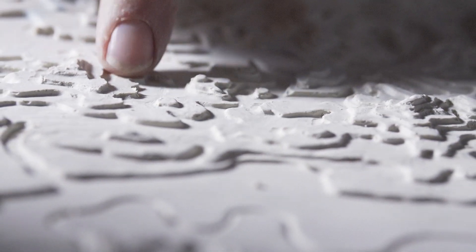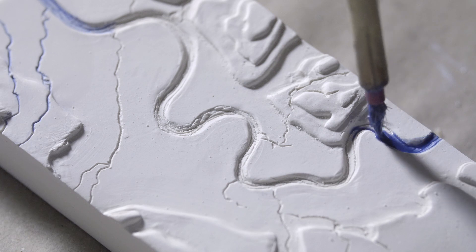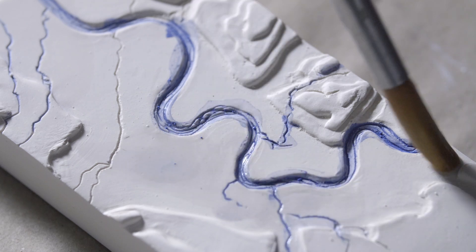Once dry, I then paint in the rivers and landscape with ceramic oxide, and that gets sucked into the porous clay surface before it's fired to 1000 degrees in the kiln.